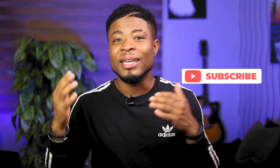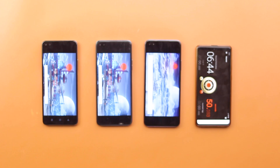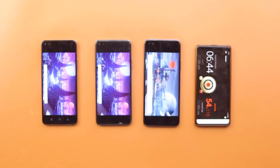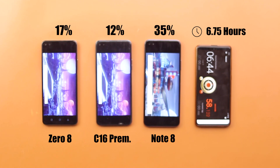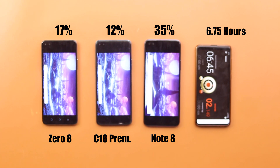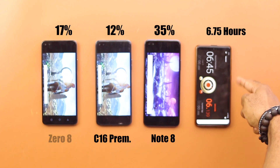If you appreciate the work put into this video, kindly click the subscribe button, turn on post notifications, and like the video. I then ran a benchmark app test using the 3D benchmark app, tasking both the CPU and GPU on these devices for 45 minutes. We had 17% left on the Infinix Zero 8, 12% left on the Tecno device, and 35% on the Note 8, bringing our test time to 6 hours and 45 minutes.